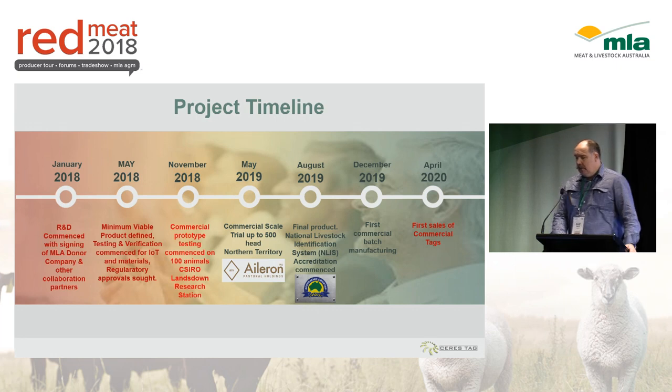Where are we at? We're doing the 100-tag trial at the moment. Next will be a 500-tag trial in Central Australia at Aileron Station — a million-acre property that runs about 8,000 head, about 140 kilometres north of Elder Springs, with pretty dense mulga and some trying conditions, so it will be a very good test. After that, we commence the NLIS accreditation towards the end of next year, then manufacturing, and to market by mid-2020.